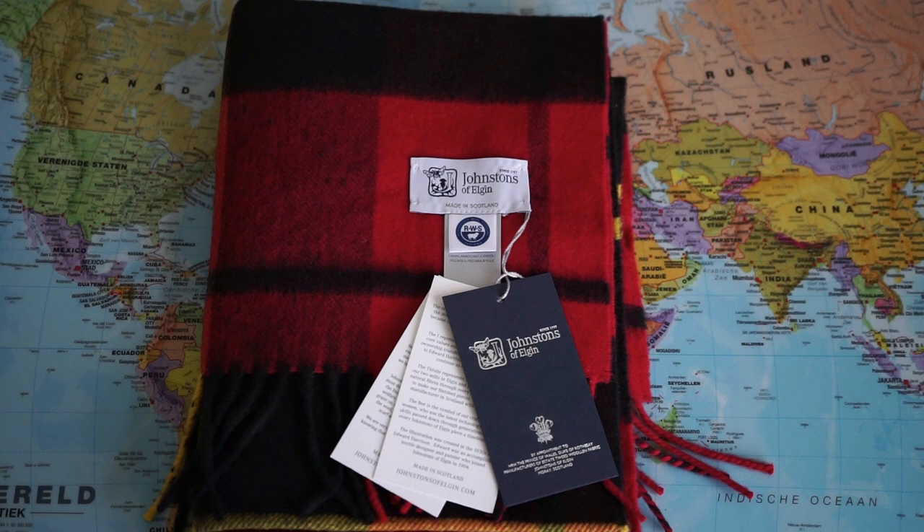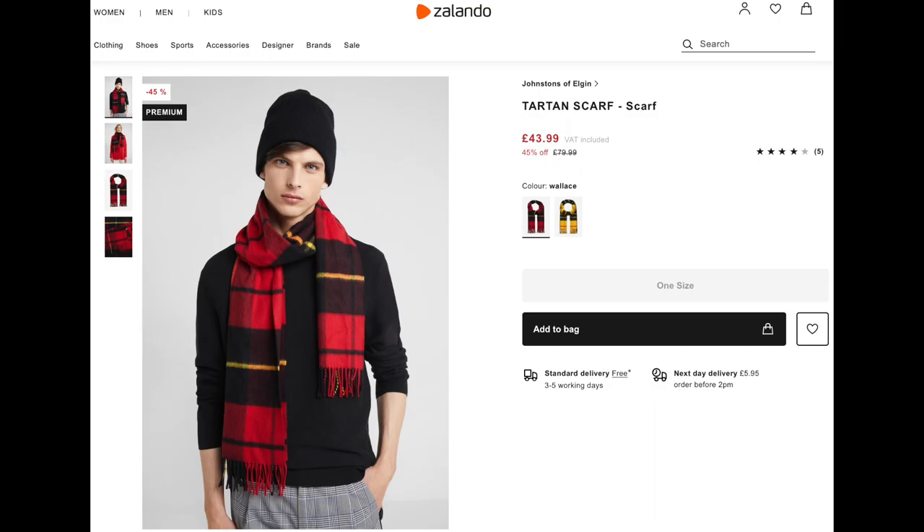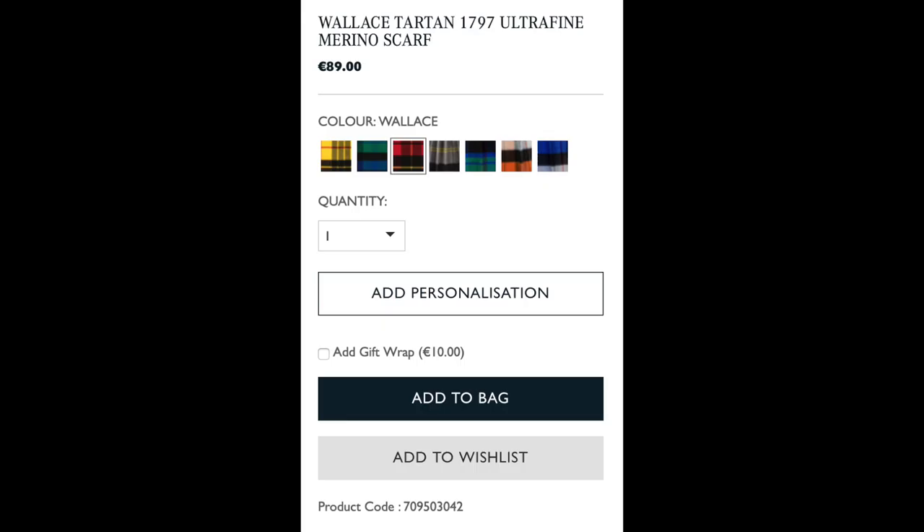This is a tartan scarf made from wool in Scotland, and I think it has a very timeless appeal. I bought this one in the sale in the Netherlands for only 60 euros — regular retail price about 100 euros.